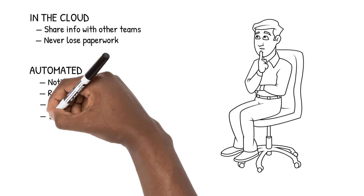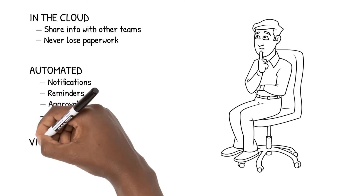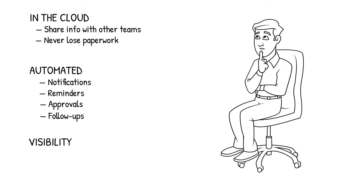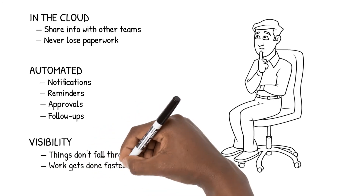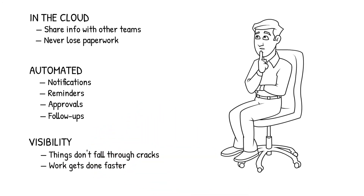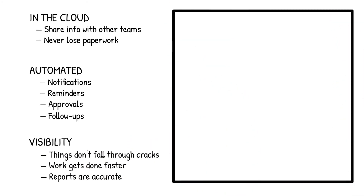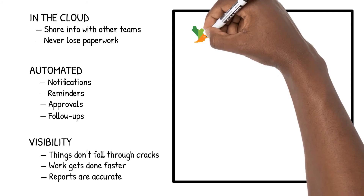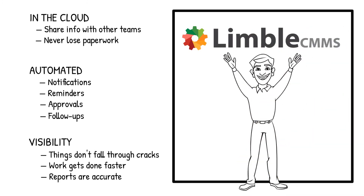This means that you spend less time following up with people because the system does that for you. What if you had a purchasing system that gives you visibility into what you need to work on so things no longer fall through the cracks? Work gets done faster because everybody is staying on top of their approvals, and your reports are accurate because your data is up to date. That's exactly what Limbo's purchasing system offers you — a cloud-based system that automates your workflow and gives you full visibility into everything that's happening.